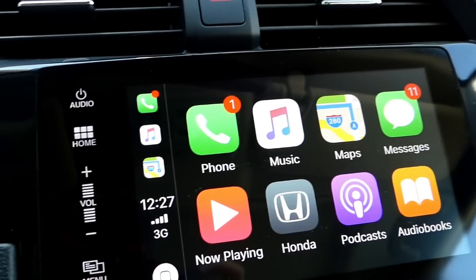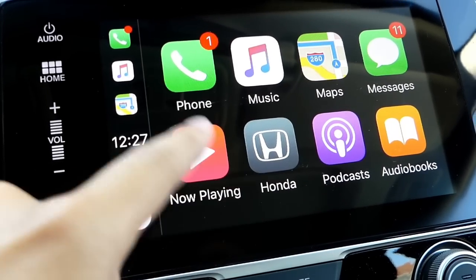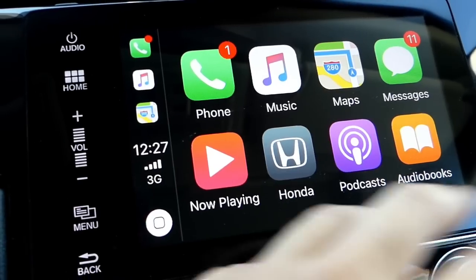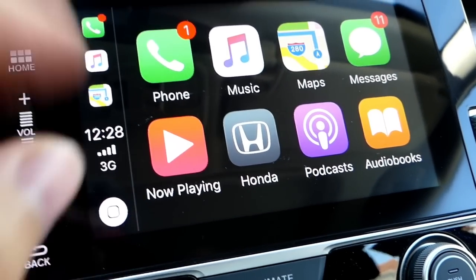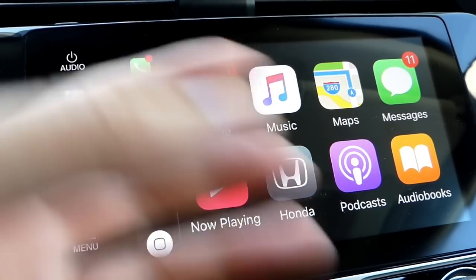Not many things have changed. You have the typical eight icons right here — phone, music, maps, messaging, and a bunch of other ones at the bottom. You can download third-party apps but I just prefer not to since they're pretty useless while you're driving.